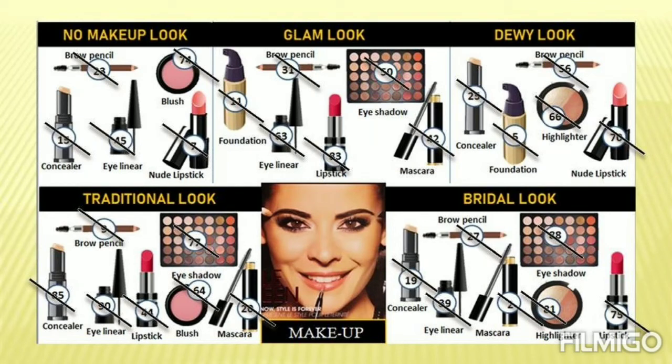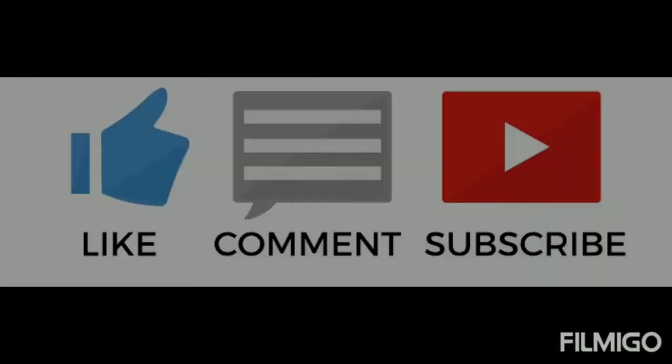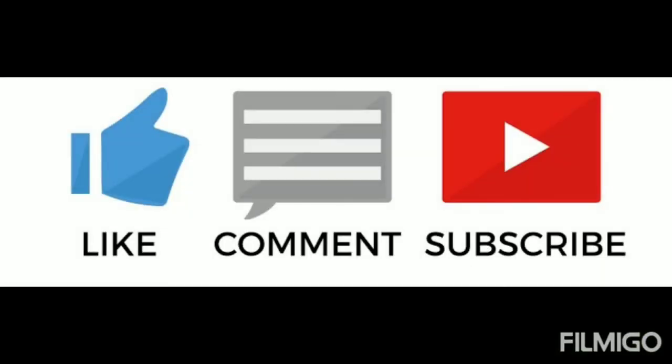That's it for this video! I hope you liked this simple and easy makeup theme tambola. Please like, comment, and subscribe. See you in the next video. Take care, bye!